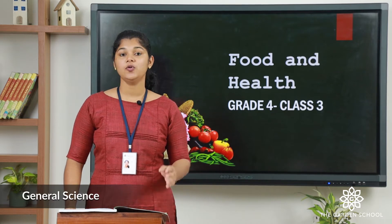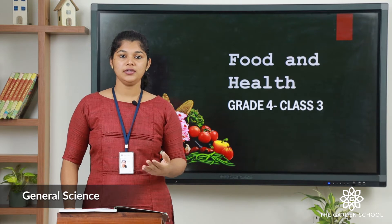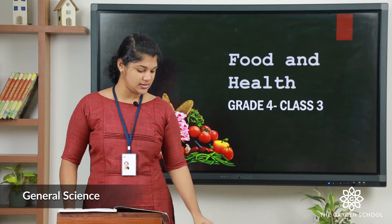The first topic is about vitamins and minerals. Vitamins and minerals are called protective nutrients. Do you know why? Because they protect our body from diseases.